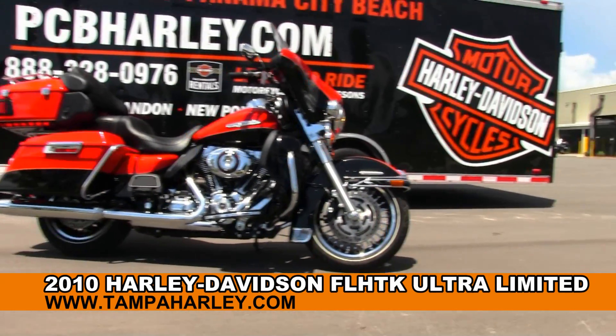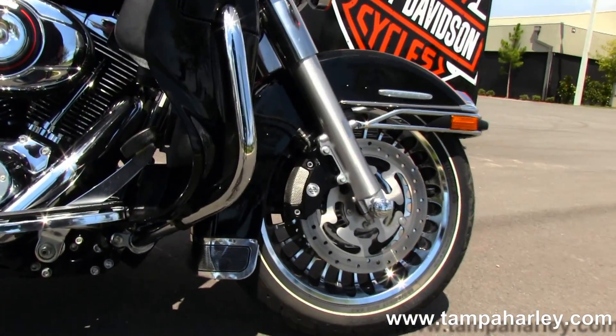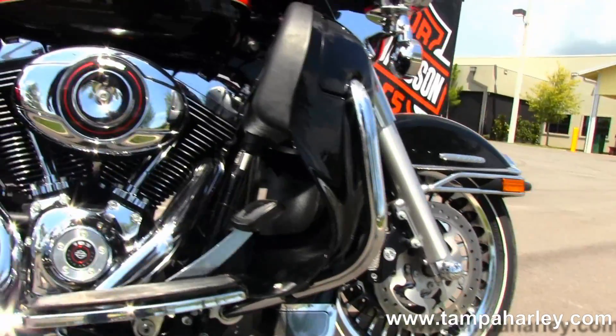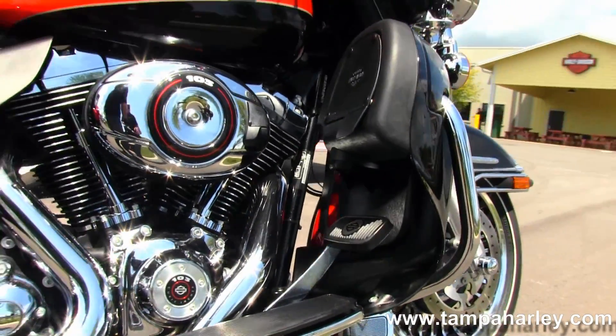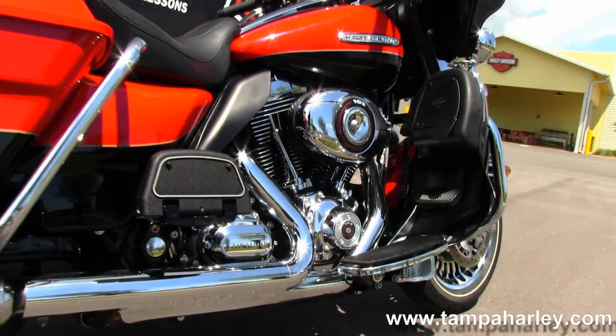This Limited starts out front with the black and chrome 28-spoke knuckle wheels. We have the dual four-piston Brembo calipers on this, color-matched lower fairings with integrated glove boxes, and the rubber-mounted air-cooled 103 cubic inch engine with integrated oil cooler.